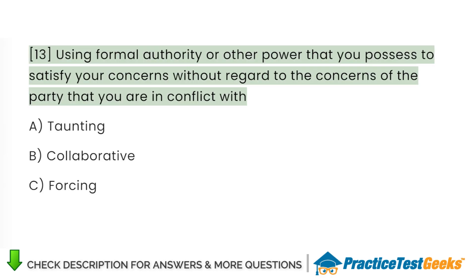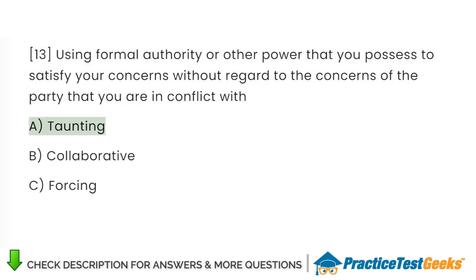Using formal authority or other power that you possess to satisfy your concerns without regard to the concerns of the party that you are in conflict with: A. Taunting. B. Collaborative. C. Forcing.